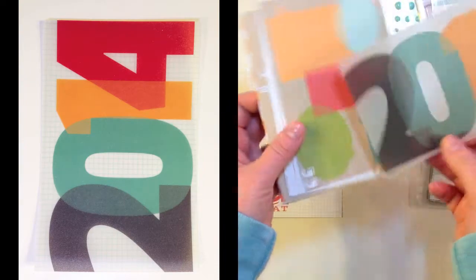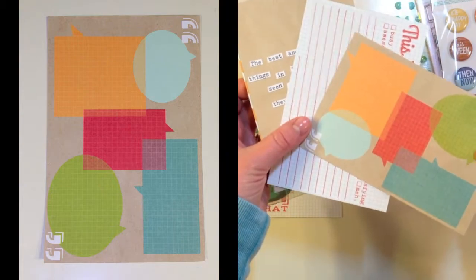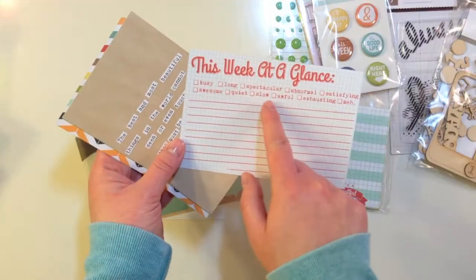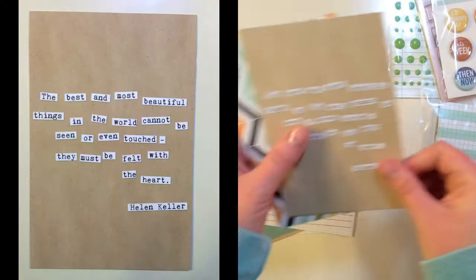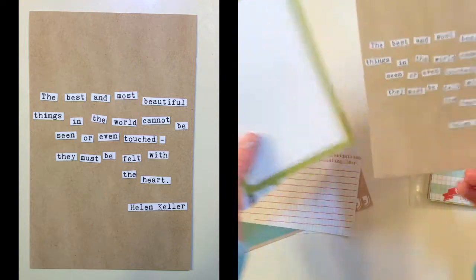Then you've got a 2014 card which is a really fun vellum. You've also got these fun quotes. 'This Week at a Glance' has options like busy, long, spectacular, abnormal, satisfying, awesome, quiet, slow, awful, exhausting, and meh. The back of this one reads, 'The best and most beautiful things in the world cannot be seen or even touched — they must be felt with the heart.' Helen Keller. I really love this one.